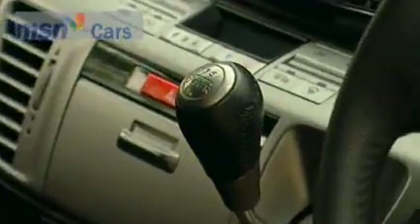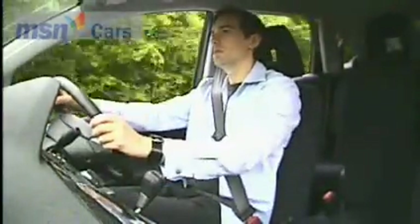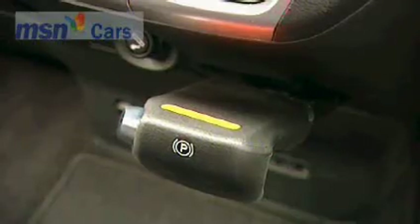And the gear lever, sprouting from the dashboard, has a smooth and very precise action. Pity the handbrake is so awkward.